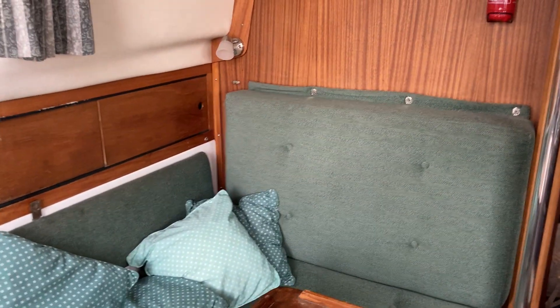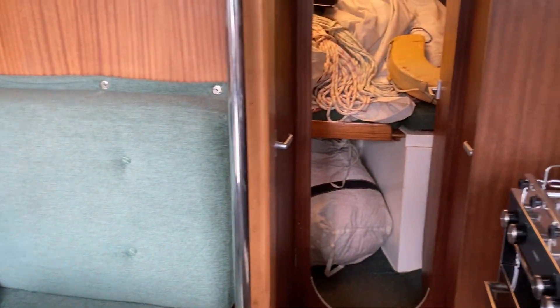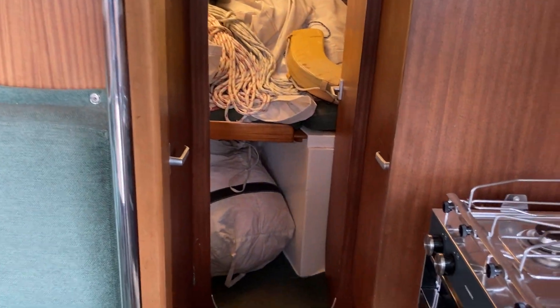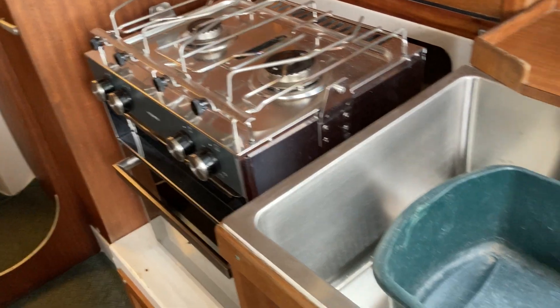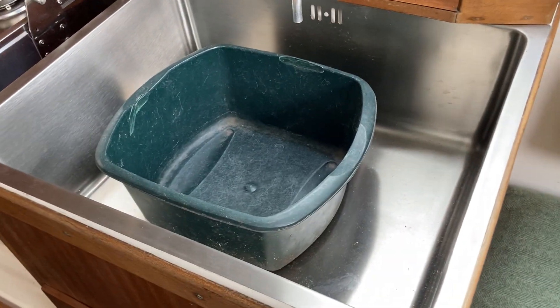Hi, this is Roger from Boatshed Southampton, just having a look around this Westerly Barracuda. It's got a brand new cooker on the starboard side here and a brand new sink.